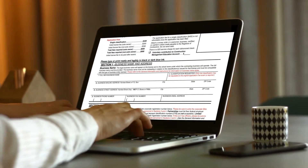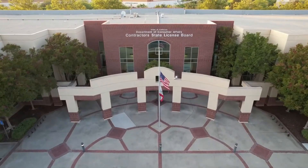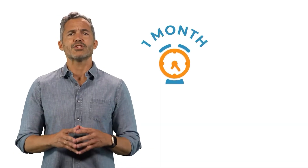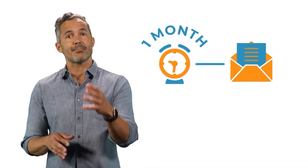To begin the process, fill out the state application, which our staff will review and hand deliver to the Contractors State Licensing Board for processing. Around a month after your application is submitted, a notice will be issued that your application has been processed and that you can now schedule your exam.